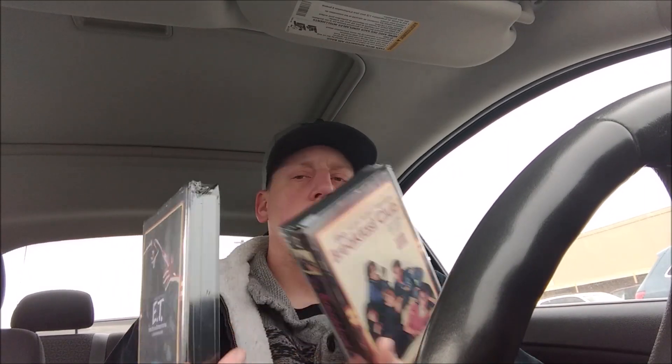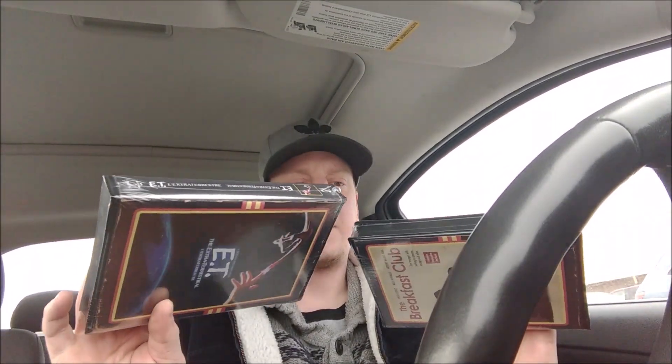Alright guys, first stop was a Walmart — no toys. But I did find these in the electronics area, which were kind of neat: ET and The Breakfast Club. They also had Jaws, but they're Blu-rays in the retro VHS style packaging. So they're pretty thick for display purposes. They're Blu-rays — ET was 13 or 14 dollars, and Breakfast Club was 11 or 12. It's kind of cool to have these in the nice retro VHS sleeves. That is all that I found at this first Walmart stop.